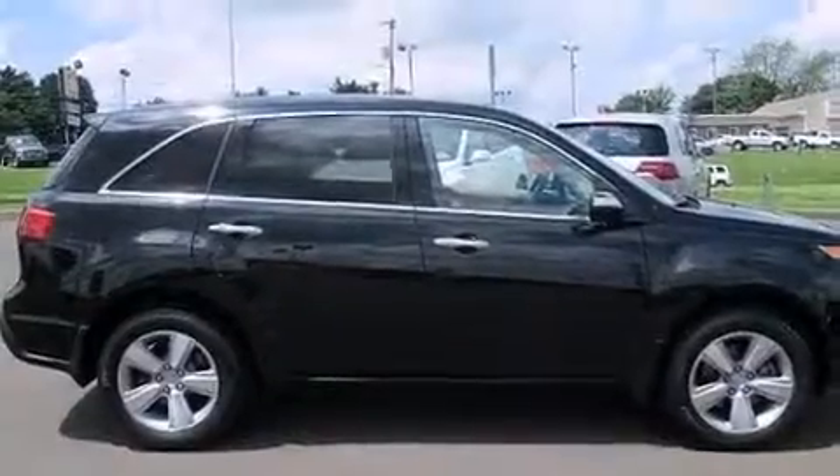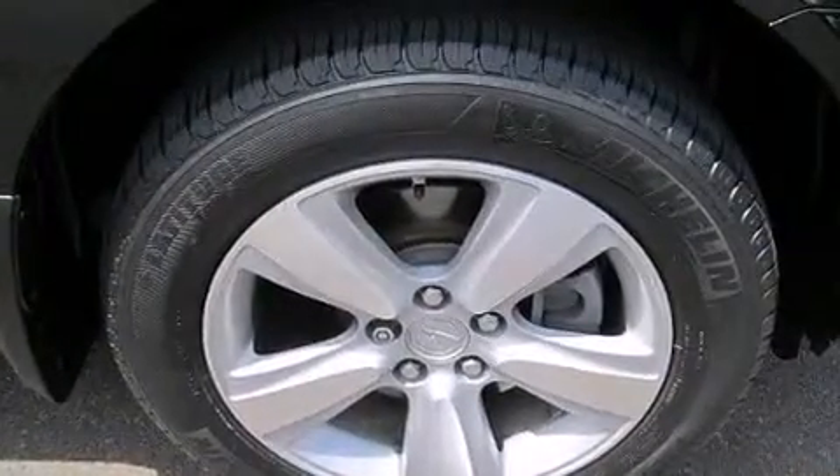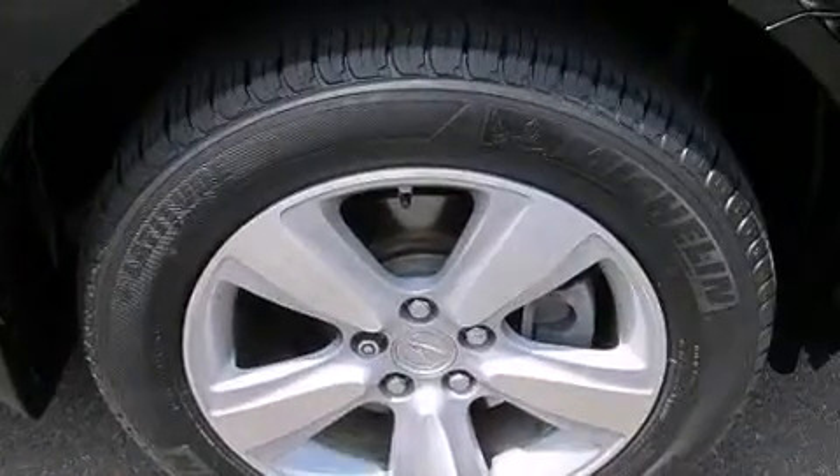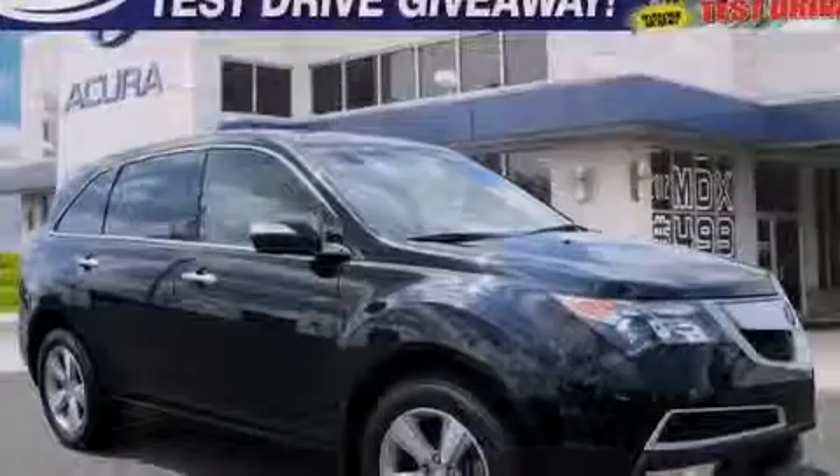High-intensity headlights, a premium audio system, XM satellite radio, a multi-link rear suspension, traction control and stability control systems, hill start assist, 18-inch alloy wheels, and a tire pressure monitoring system.